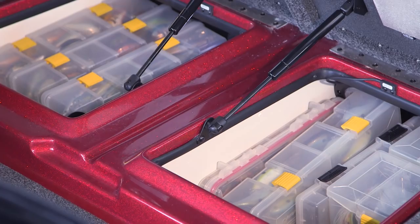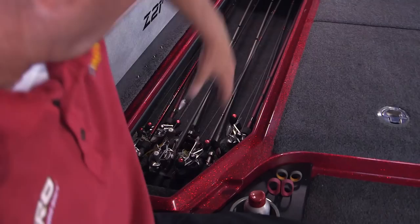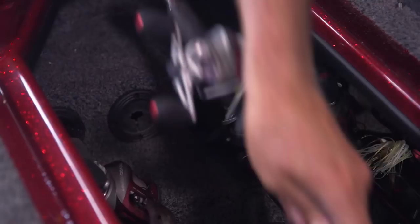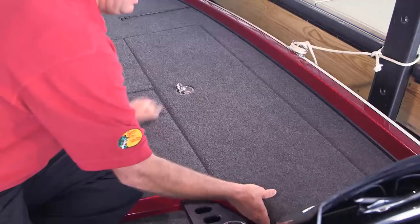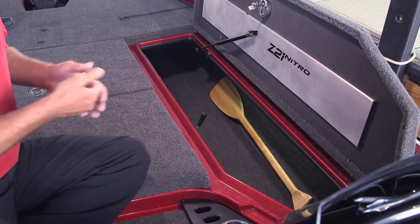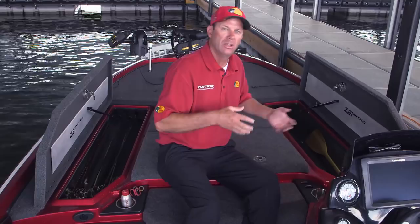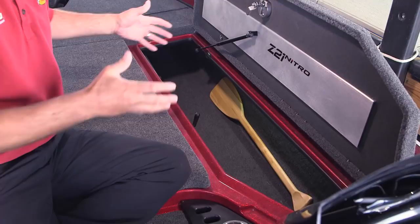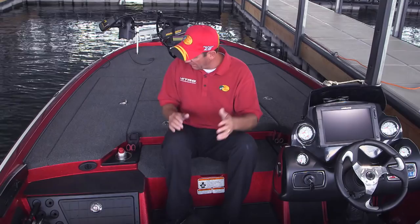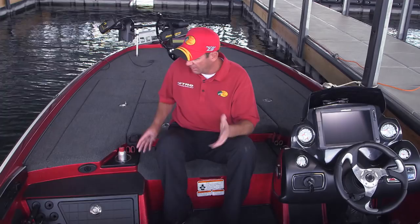Rod storage is another area where we really stepped it up. On the port side there's a three-level rod box organizer that holds rod butts securely in place, so even in rough water your rods aren't bouncing around — and you can put a fully extended 8-foot rod in without collapsing it. On the other side is the same 8-foot rod box without integrated rod storage, so there's room for a spare trolling motor, your partner's rods, seat pedestals, a light pole, and fire extinguisher. On both sides of the front deck we've got cup holders and tool holders for pliers and scissors. There's also a great step pad to get up onto the deck.